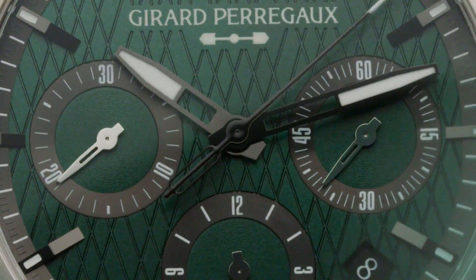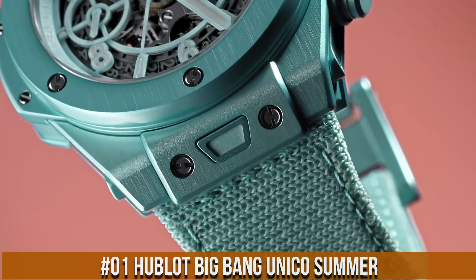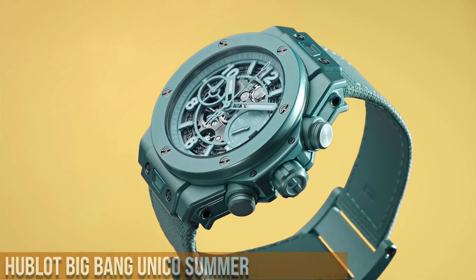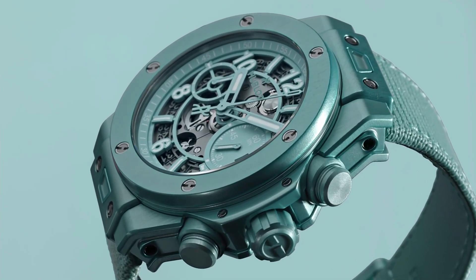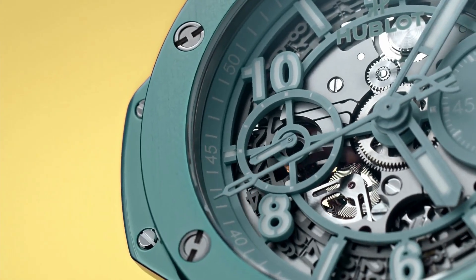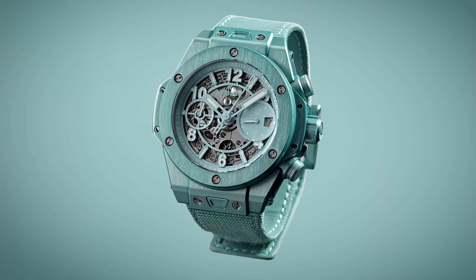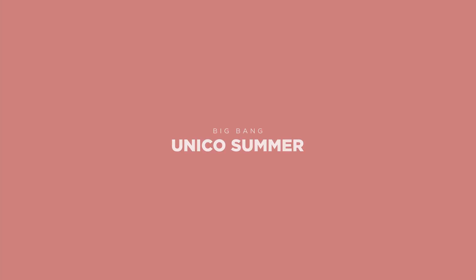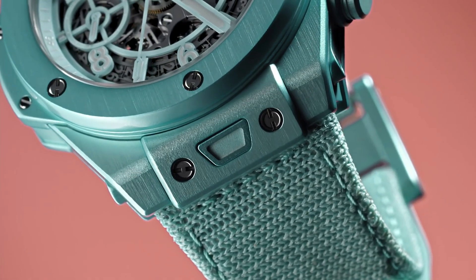Total movement diameter 25.95mm, height 6.5mm, frequency 28,800 vibrations per hour at 4Hz. Number 1: Hublot Big Bang Unico Summer, priced at $20,900. Diameter 42mm, thickness 14.5mm, anodized aluminum case, turquoise skeletonized dial, applied lume indexes. Water resistance 100m. Includes both a Velcro textile strap and a rubber strap, both tool-less quick-change. Caliber HUB1280, functions: hours, minutes, date, flyback chronograph. Power reserve 72 hours, automatic winding, 28,800 vibrations per hour. Flyback chronograph with column wheel.